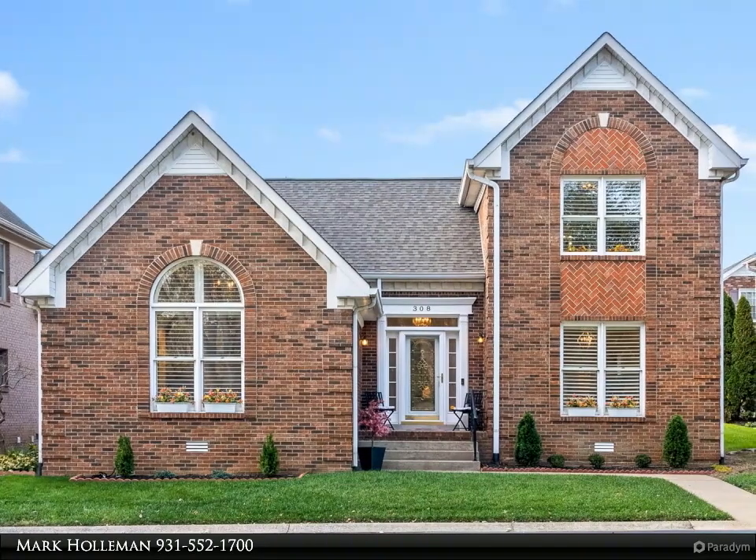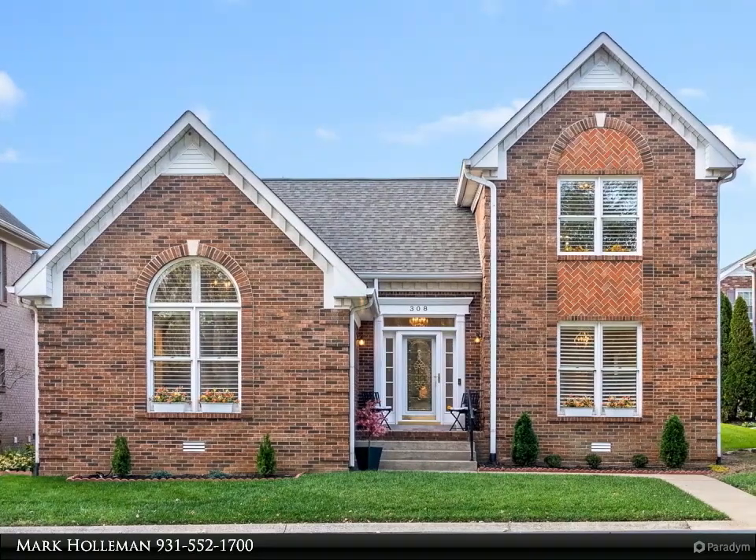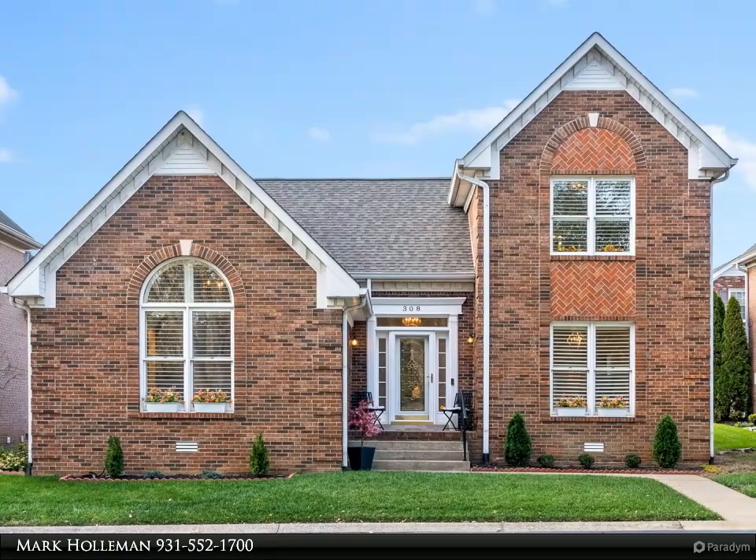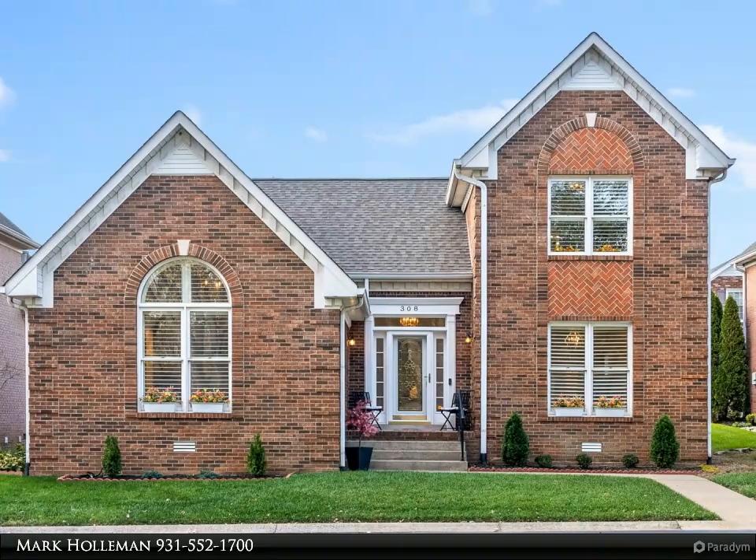Upstairs, new carpeting adds plush comfort. This home is loaded with upgrades, from a whole-house generator and whole-house speaker system to a new air conditioner unit in the bonus room.